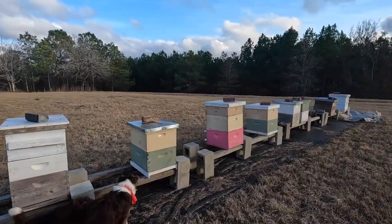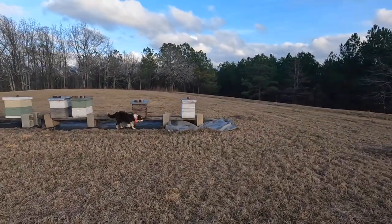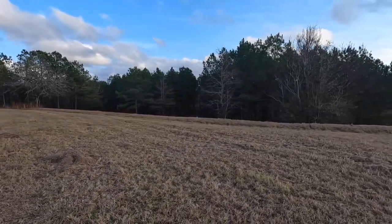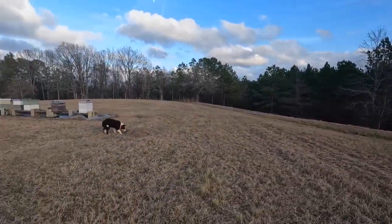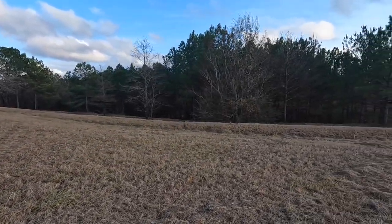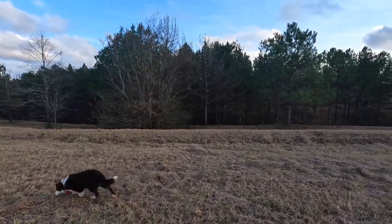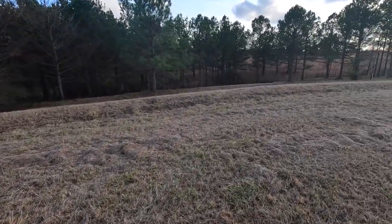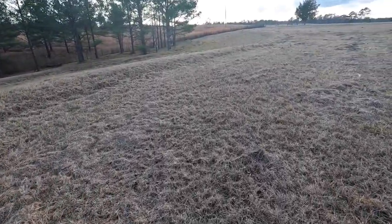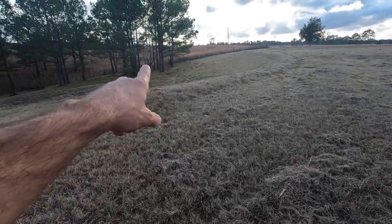We're gonna have to fill them back up — I got the jars ready. Holly says she didn't know she was a beekeeper! Holly comes out here all the time. This is where the most activity is right now, right around in here.